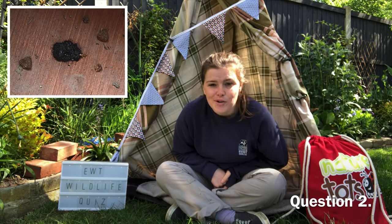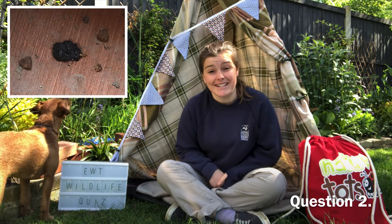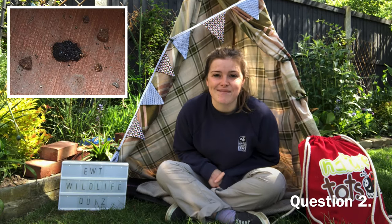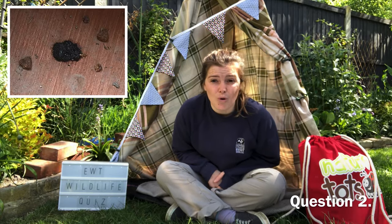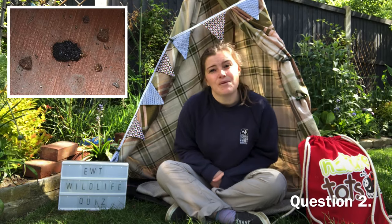Question two: whose poo is this? It is around the size of a 20p, sometimes quite sparkly due to eating lots of insects. You might find this poo on your lawn or patio. This is one of our garden-friendly wildlife creatures.